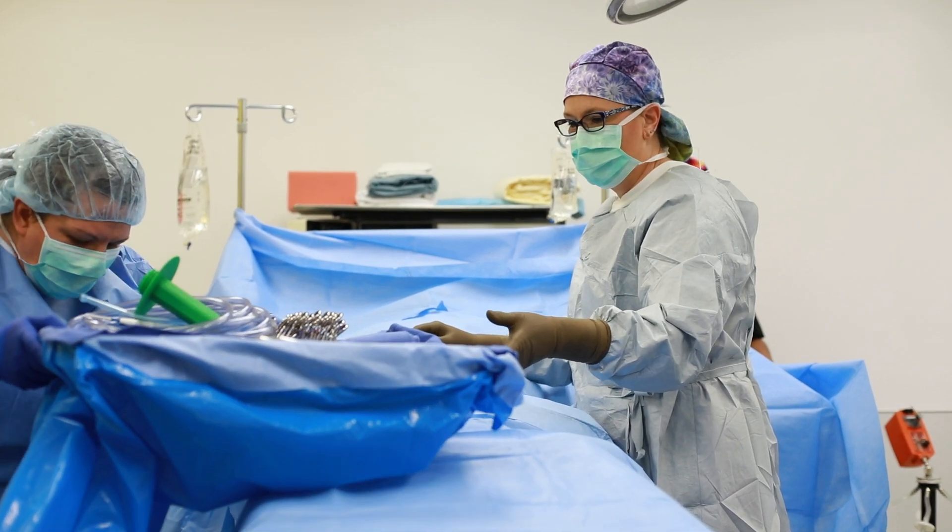Just being able to talk to them and say: you've got it, you can do this. You know what you did. You know how to set up. You know your anatomy. You know your instrumentation. You've got it — now it's just paying attention to what the surgeon wants.